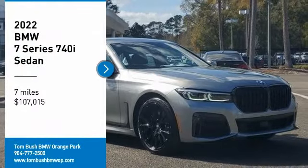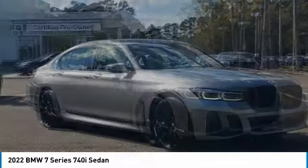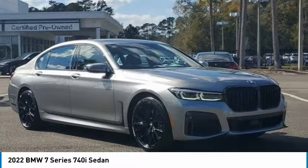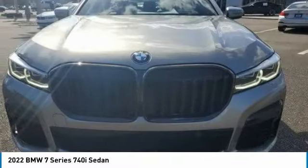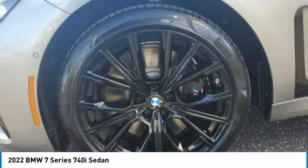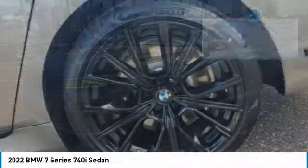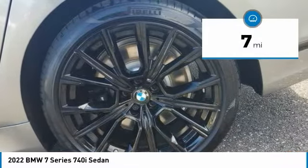Looking for the right vehicle? Check out the 2022 7 Series. The BMW 7 Series is the BMW 4Runner. This full-size sedan has always represented the top of luxury and technology and is priced below $110,000. This vehicle has less than 100 miles.